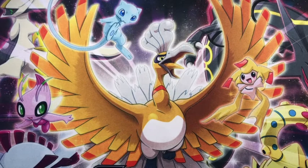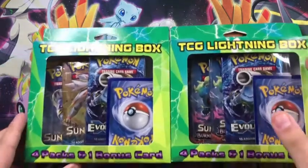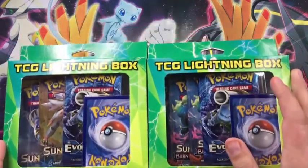Hello everybody and welcome back to Hello Hunter. This week I decided to do something a little different, something I haven't done yet. It has totally nothing to do with the fact that I can't find any Pokemon cards in my area — not at all. But I thought it would be a cool idea; I've seen other YouTubers do it and I want to see my luck with these TCG lightning boxes.